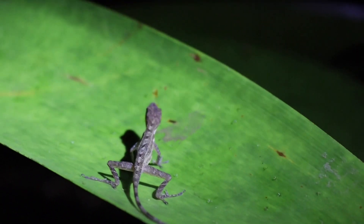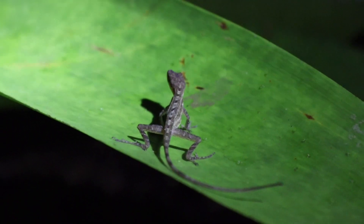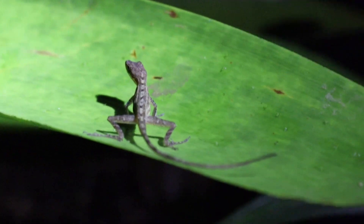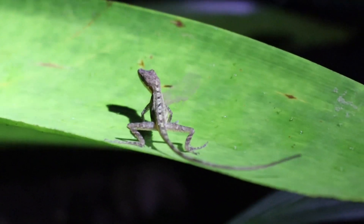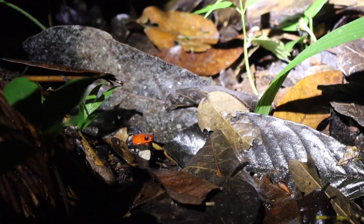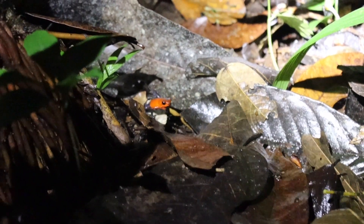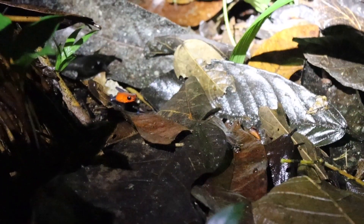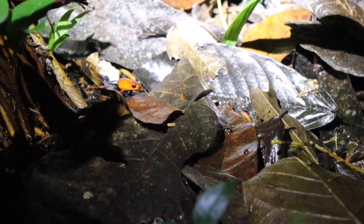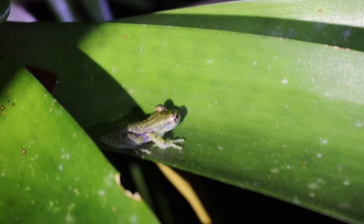I've now seen two of them since being in Costa Rica. The first frog was this strawberry dart frog on the ground. We saw several that night — I didn't record all of them, but I did record one shortly after this one, which you'll see in a few seconds. This is the first lifer of that night.